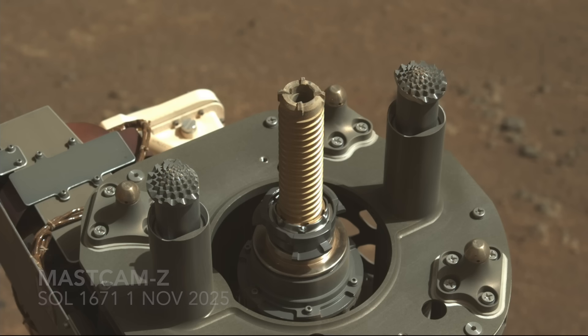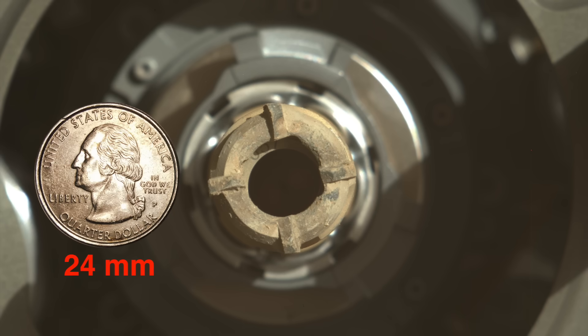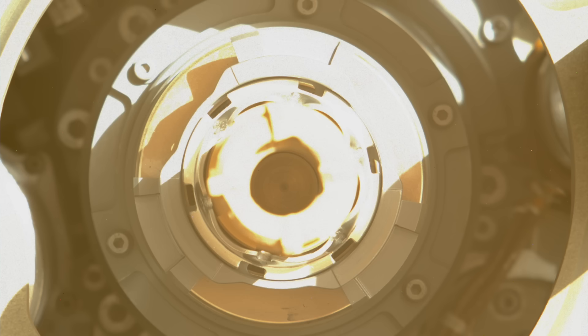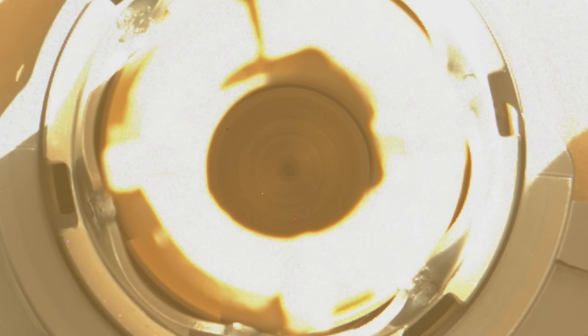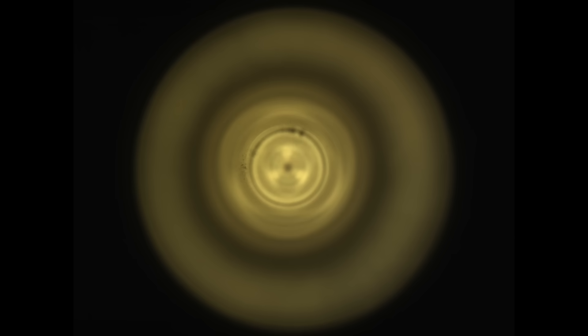Following extraction of the coring bit with its internal sample tube, the protocol is to show it to the MASCAM-Z camera for inspection. The look inside was not encouraging — it appears to show the gold-colored titanium nitride coating at the bottom of an empty sample tube. This was clearly confirmed once the tube was extracted from the drill bit and raised up to the onboard camera called CacheCam in the belly of the rover. There's no sample to be seen, only some tiny grains of rock or maybe sand that clung to the tube after it was pulled from the outcrop.